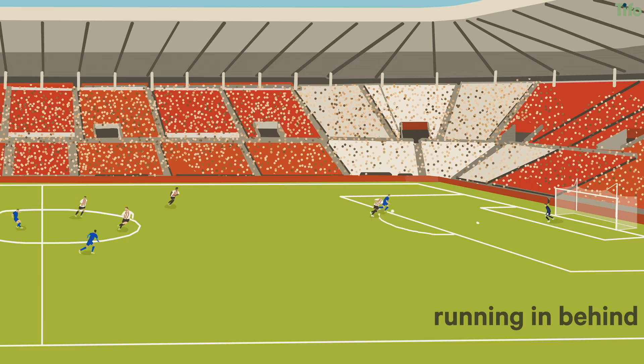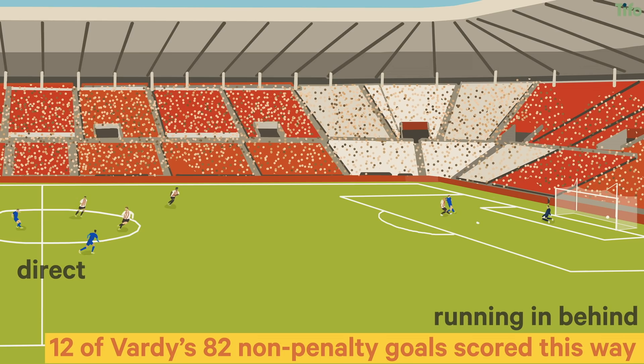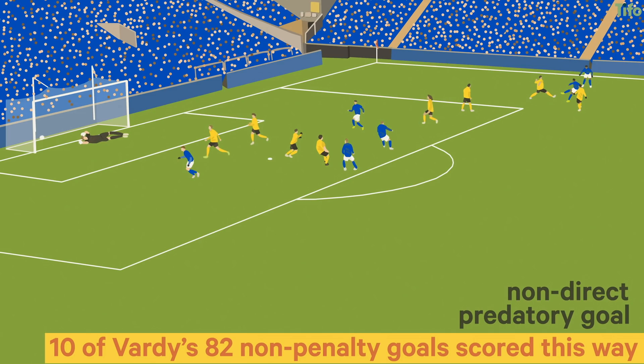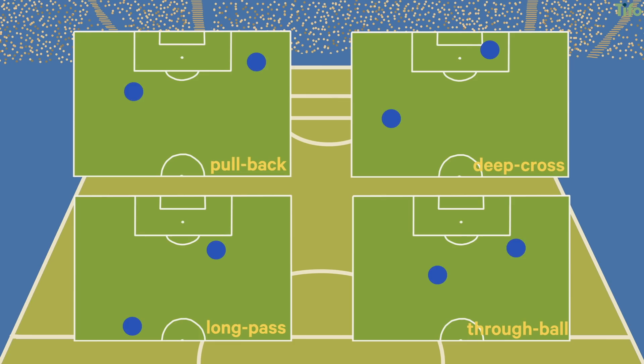Twelve of his 82 non-penalty goals in the 100 were scored this way. The next most prevalent is a predatory goal, pulled back across the box from a constructed attack of three or more passes – ten of the 100 resulted from this. Six predatory goals have come from a cross following a constructed attack of three or more passes, and he scored five goals running onto a through ball during a constructed attack of also three or more passes.